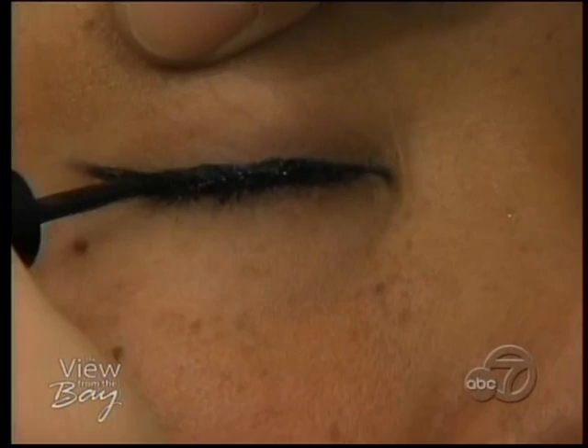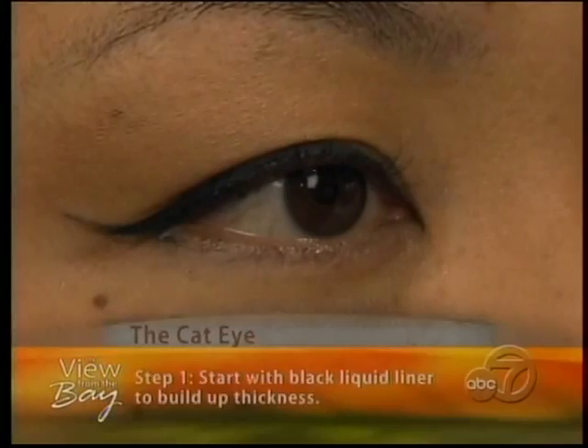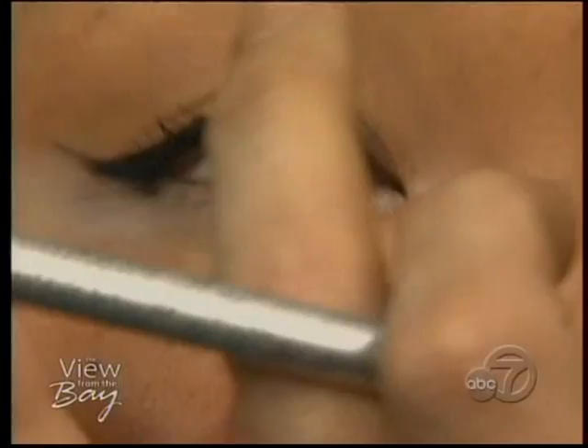Step one in the cat eye is starting with black liquid liner. A common mistake is trying to draw one perfect thick black line across the lash line. It's easier to use the tip of the brush in short feathering strokes to build up the line to the appropriate thickness and get absolute perfection. Step two is to add white eye pencil to further define the eye area. You'll notice Josh is placing it under the tipped wing of the eyeliner and blending outward, and also using it to highlight the inner corner of the eye — this really lets the eyes pop.